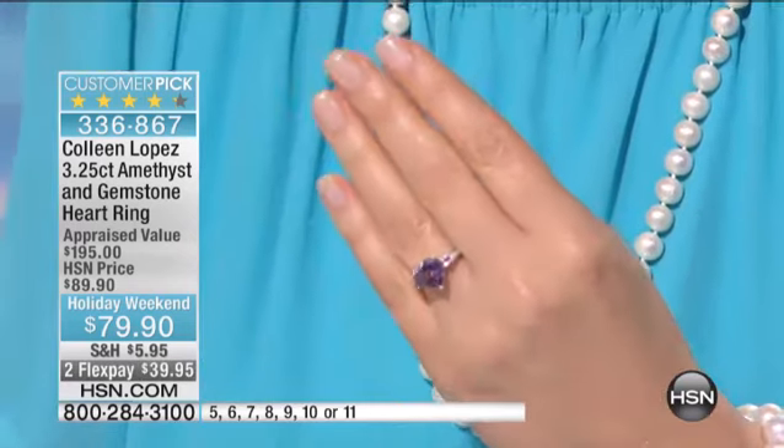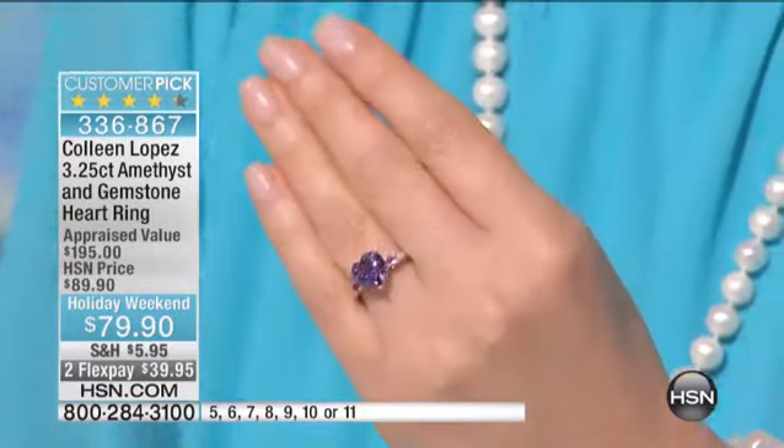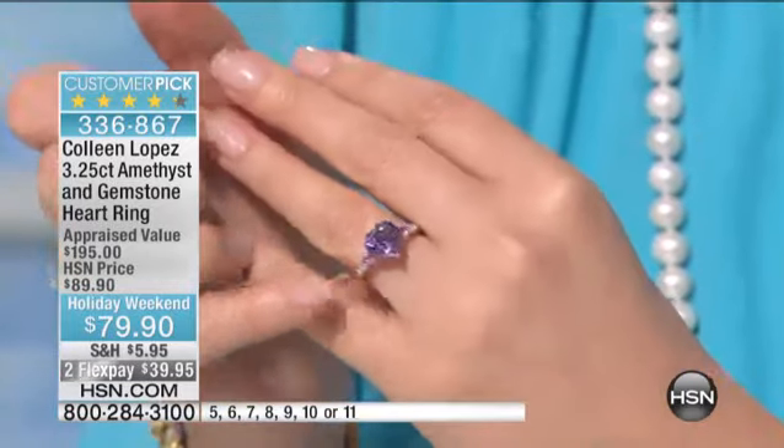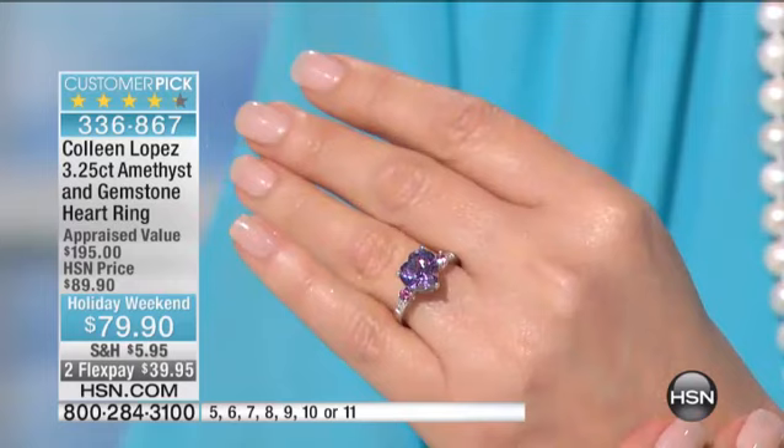But if you are a girl who is a hopeless romantic, if you wear your heart on your sleeve, if you love just sweet, beautiful, elegant jewelry, this next ring might have your name on it. This is all done in genuine amethyst. It is the most beautiful color — this is lilac amethyst. That is the natural color of the earth, gorgeous natural amethyst.